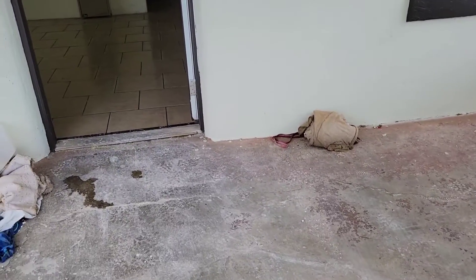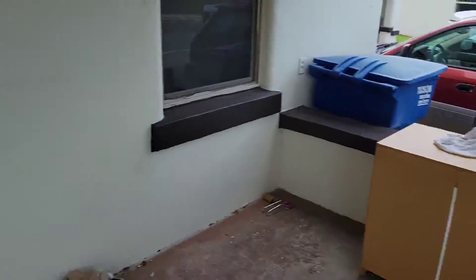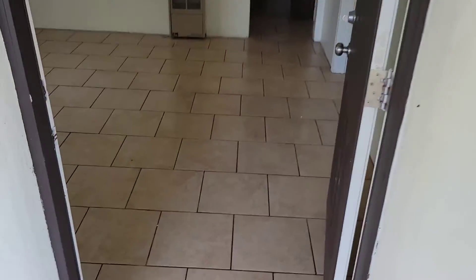We're at one of our properties that we work on. There's Raul's truck — there's the man, the myth, the legend. Okay, we're going in.